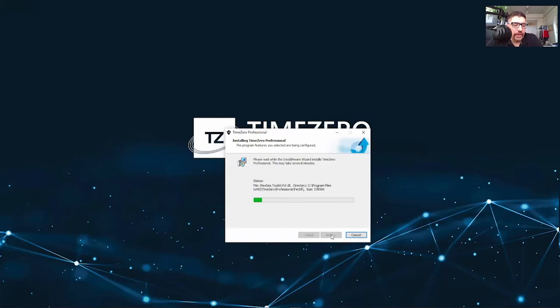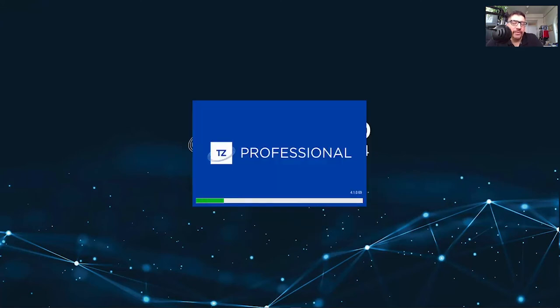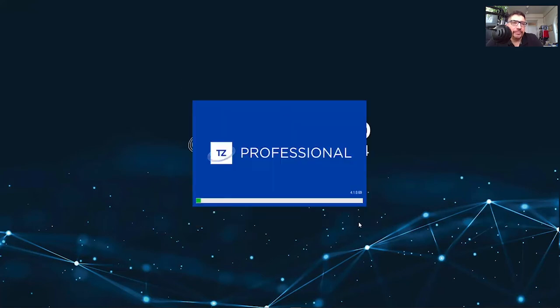As always, we do not recommend updating our software — or any software — while the boat's underway, unless you're working with one of our support representatives on a very specific need. Hopefully this new feature, along with some of the others we've released in the latest version of TimeZero, will be helpful to everybody. Thanks again for watching.